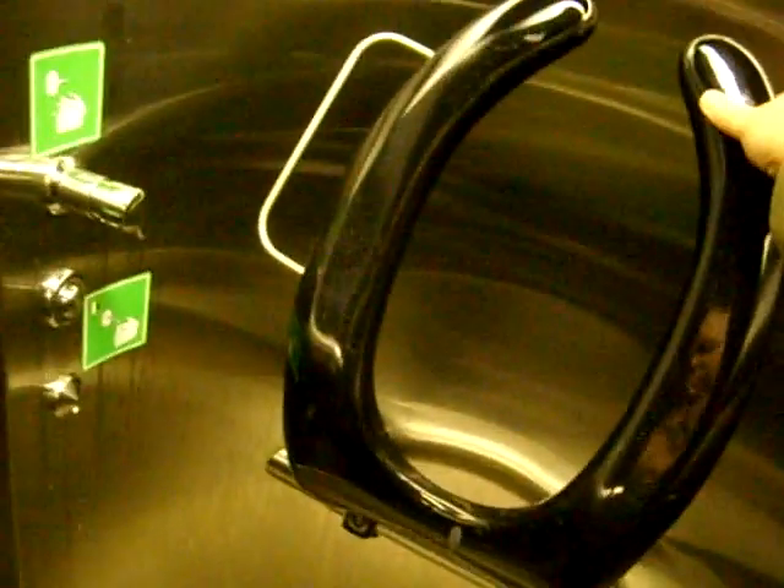And to flush the chain, what you do is you pull this down, and it goes up again, and it flushes.